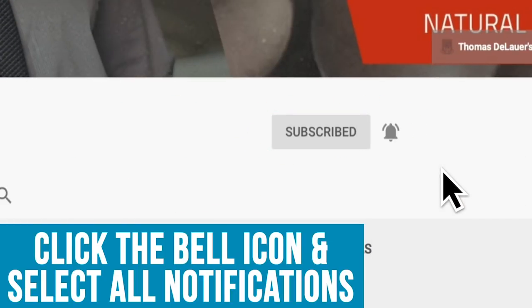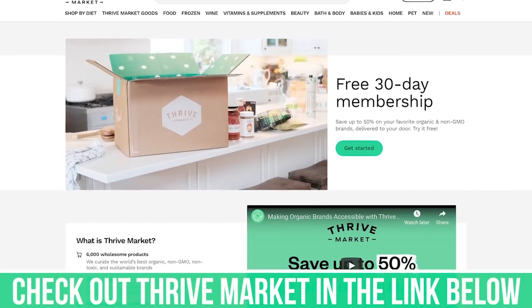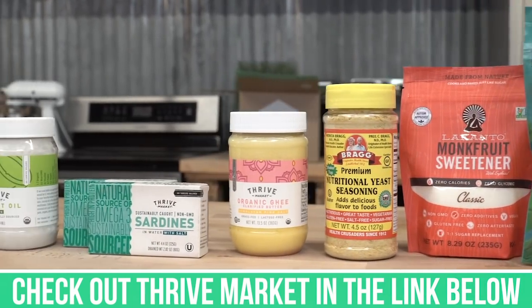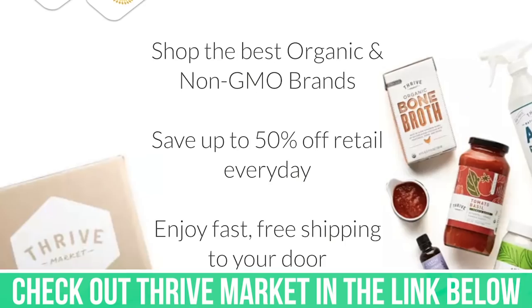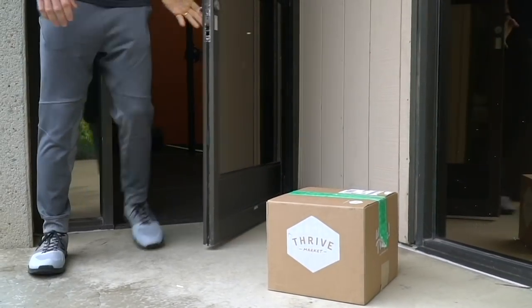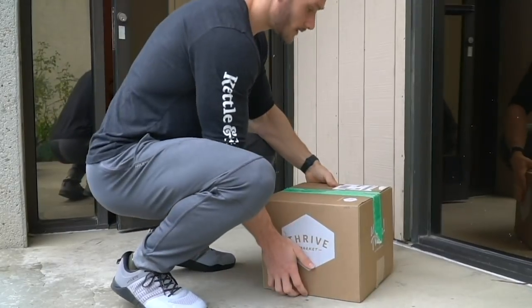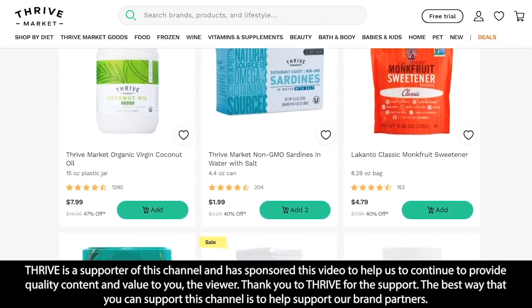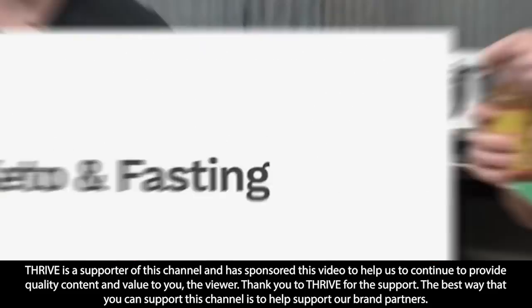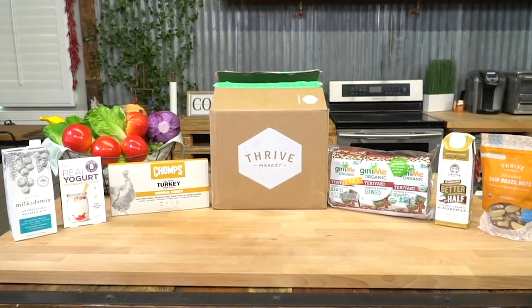I'd also like to give a big shoutout to Thrive Market. They're an online-based membership grocery store, so you can click on the link below after this video and check out Thrive Market. They have a lot of good Mediterranean keto options — keto bundles and everything — so you can get what Thomas would typically get at the grocery store. After you listen to or watch this, please check them out in the description.